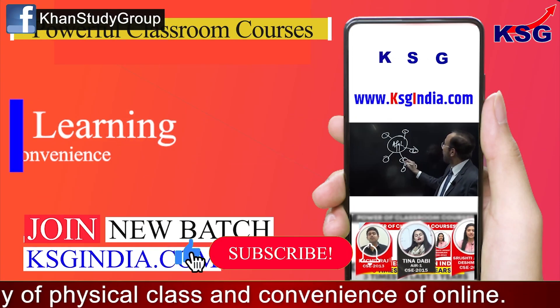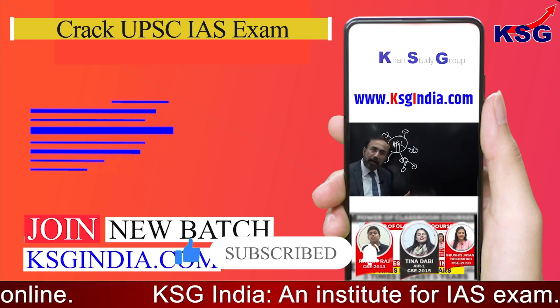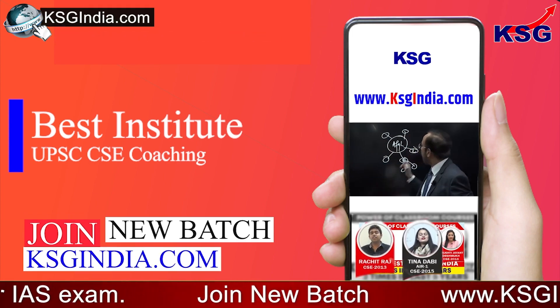That's it for this explainer. Thank you so much for watching this short, crisp, concise video for UPSC aspirants. To join KSC India courses and to crack the IAS exam, visit kscindia.com. You can also get the PDF of this explainer on kscindia.com. Thanks for watching.